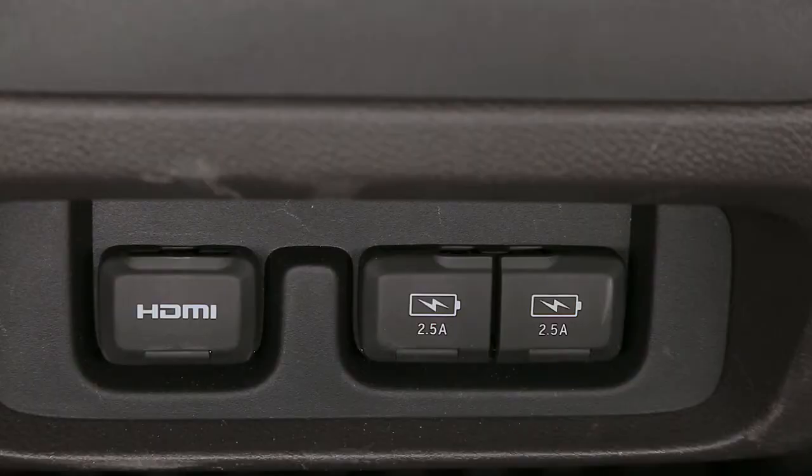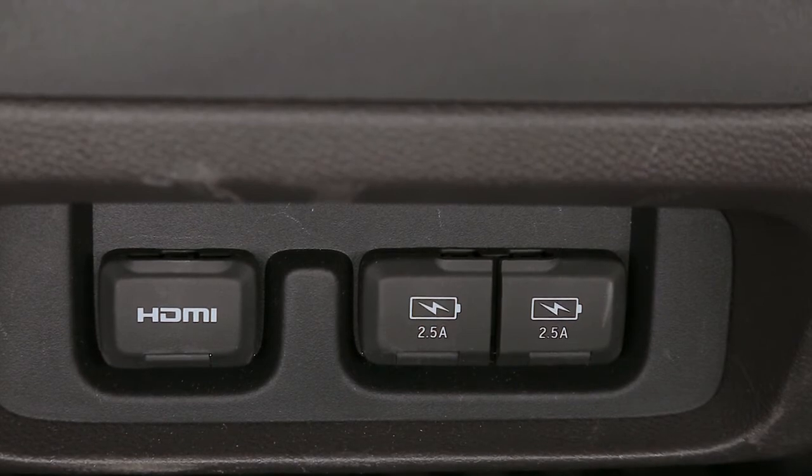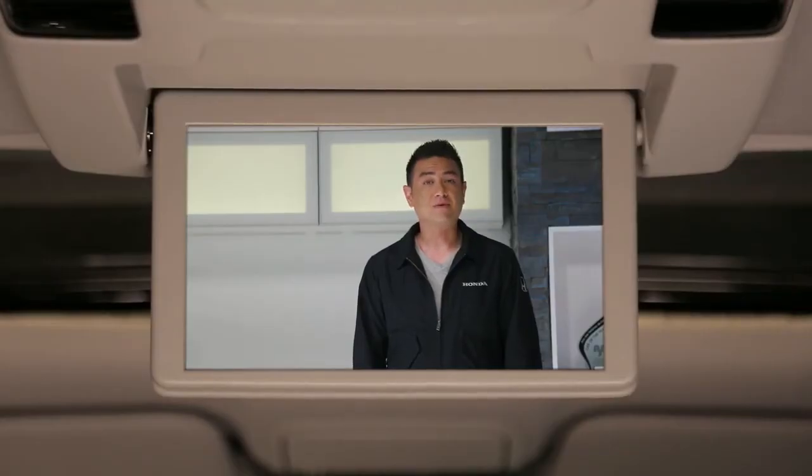There are also USB ports placed all over the rear cabin, which will enable all passengers to keep their devices and wireless headphones charged and ready to go. For your long distance commutes and road trips, the 2018 Honda Odyssey has just about everything you need to keep your passengers entertained and safe.